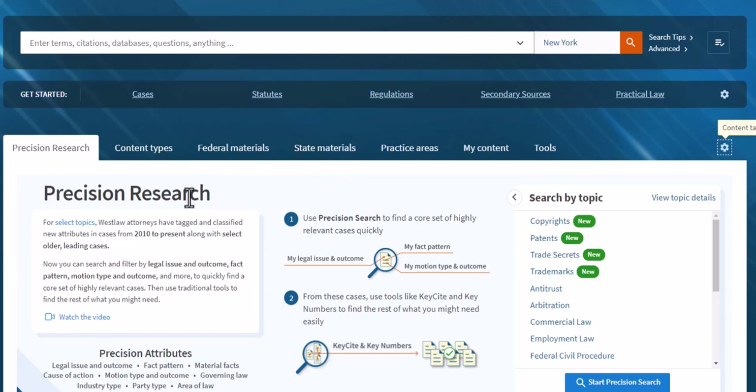Precision Research is something that you will learn when you are researching cases. It really is a very effective way of getting cases that match your specific fact pattern, cause of action, outcome, etc. I do not want you to have this as your landing page, though.